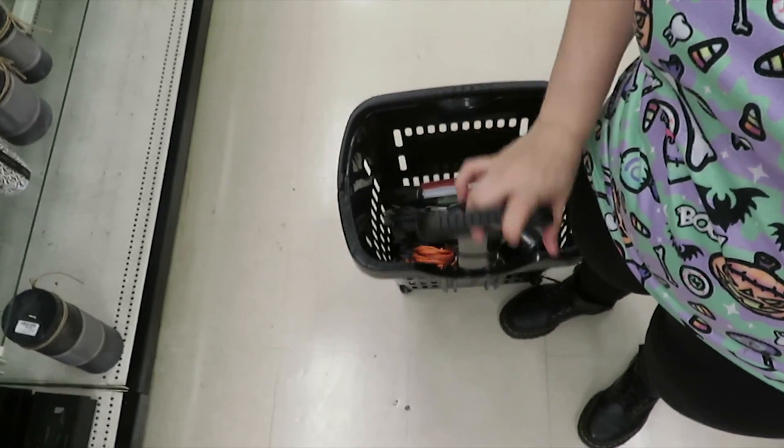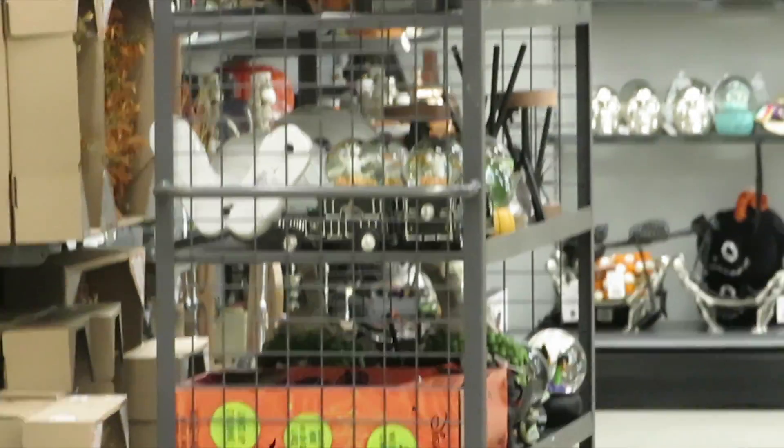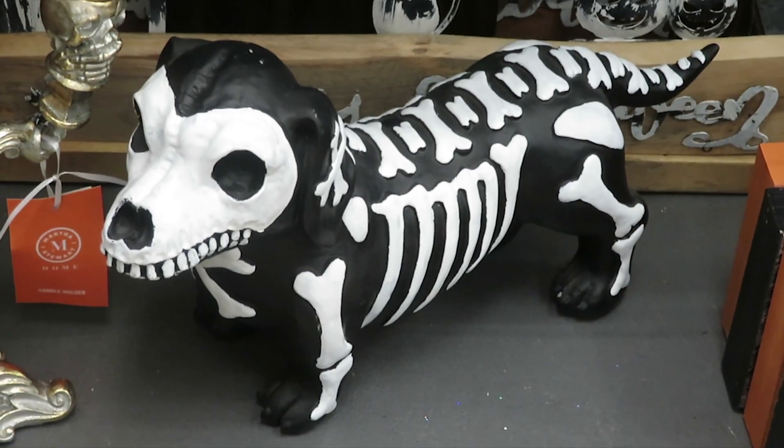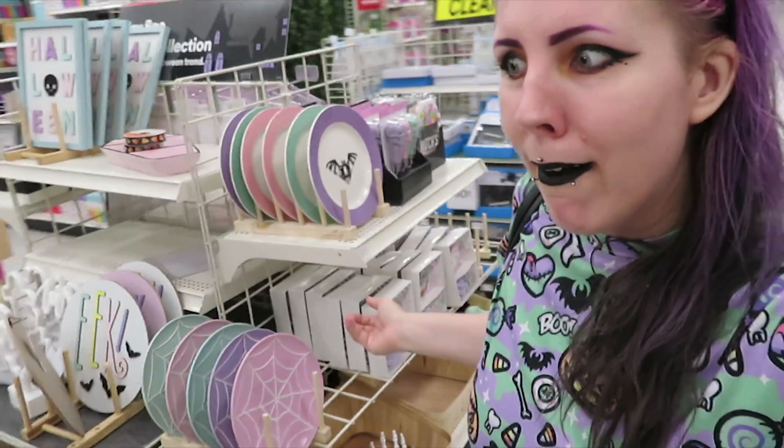Not a lot of pastel stuff at the main stores, however I got a lot of stuff — mostly for my shop but that's okay. I'm now at Michael's and it's all pastel goth stuff. I can't say no to this — I have to get it. I'm just trying to figure out if there's any signage I want to put on my table.